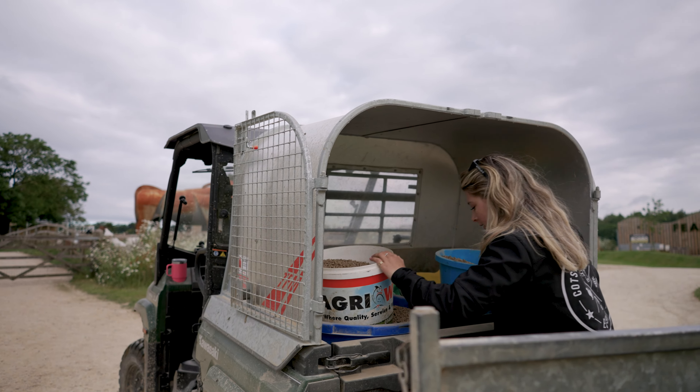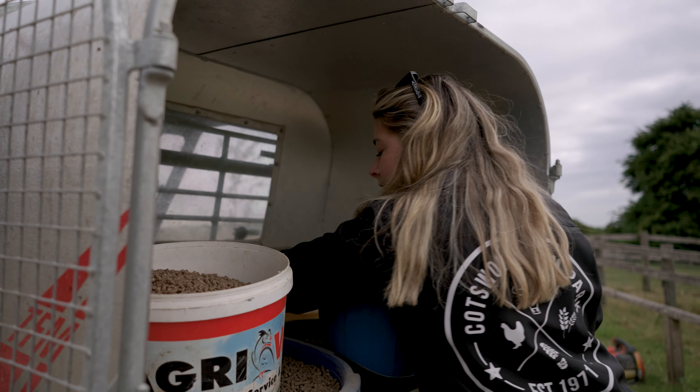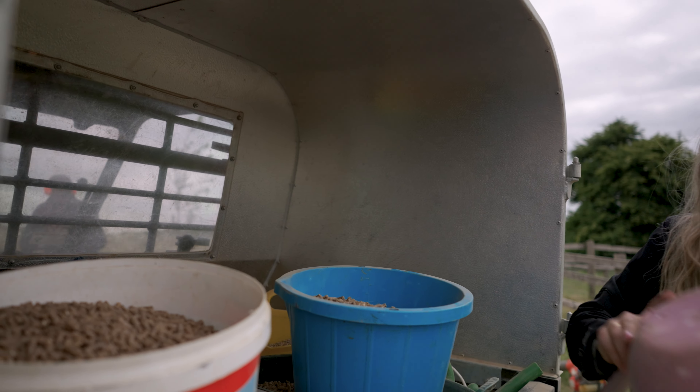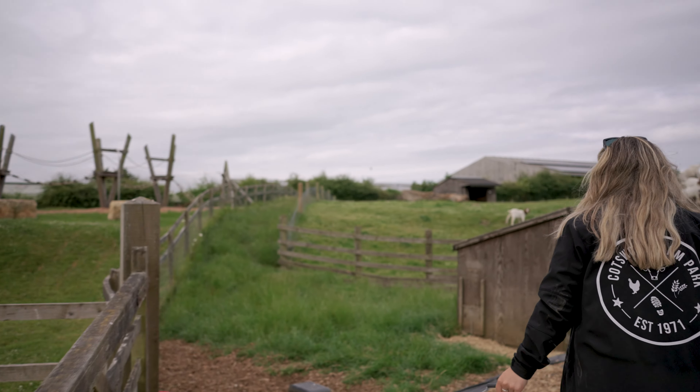First things we are feeding are the chickens. We've got layers and wheat mix for our chickens. Now we're going to let them out for the morning. They've been shut away at night so they're safe from the fox.